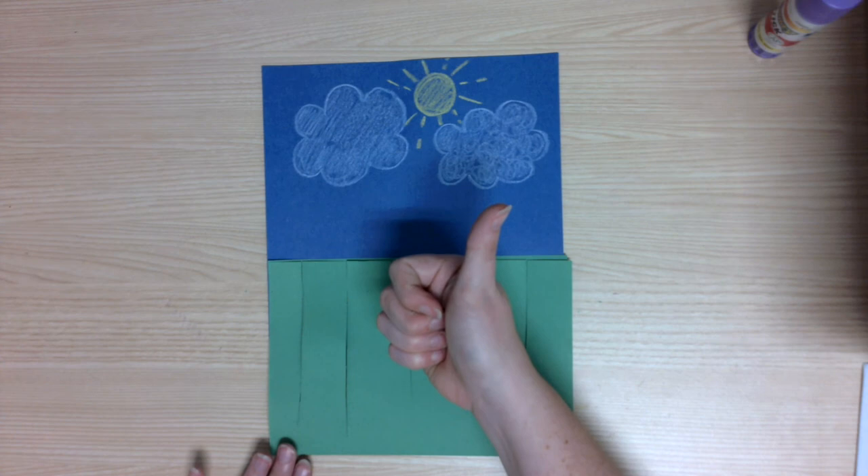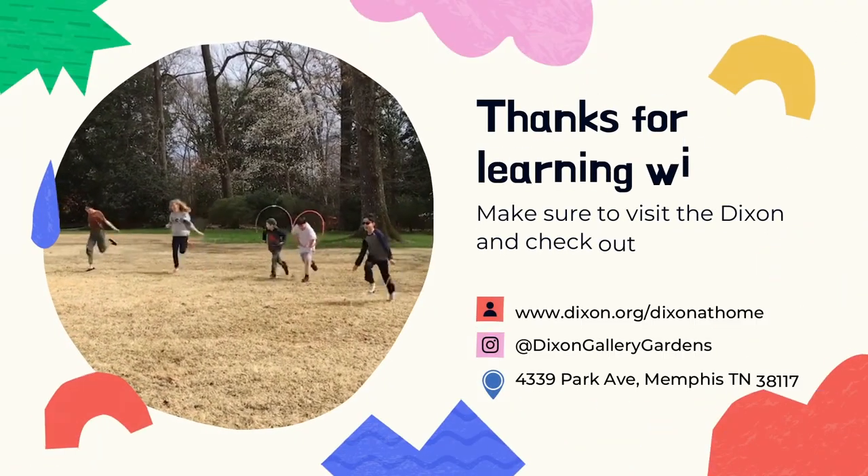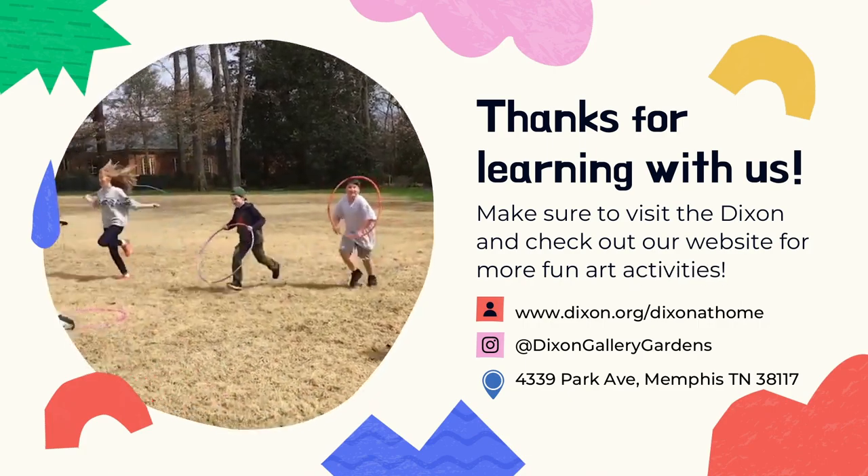We're all done! Great job! Thanks so much for watching. I hope you'll visit the Dixon soon, and as always, stay creative!